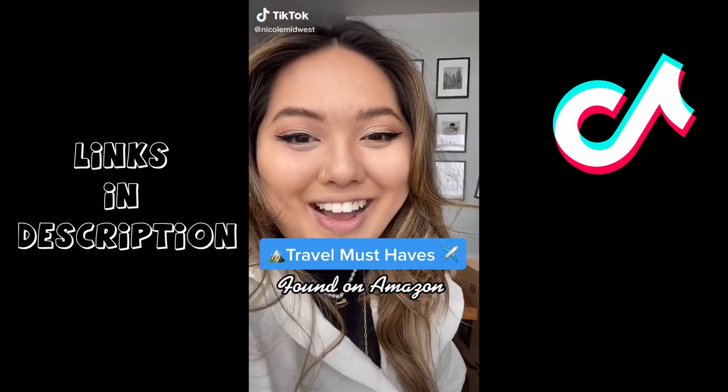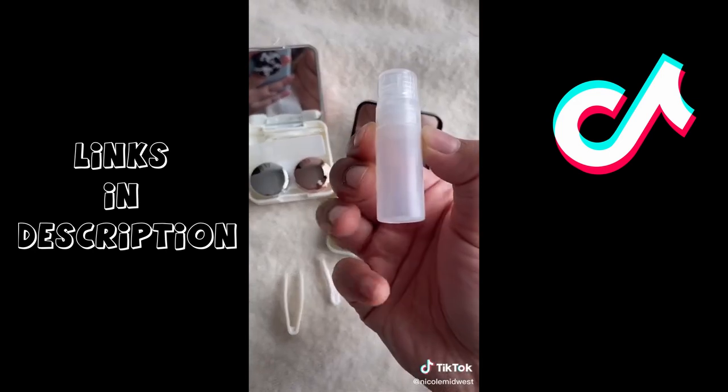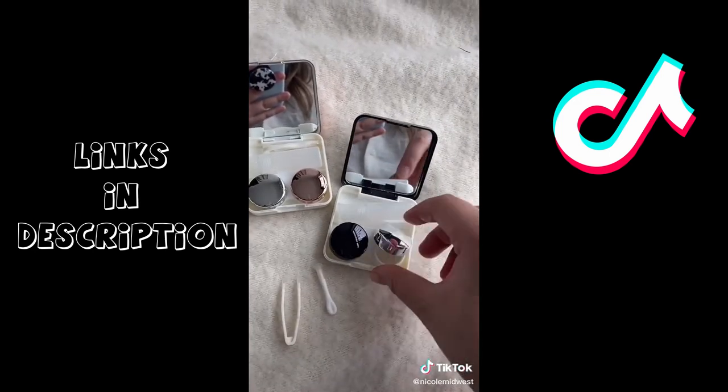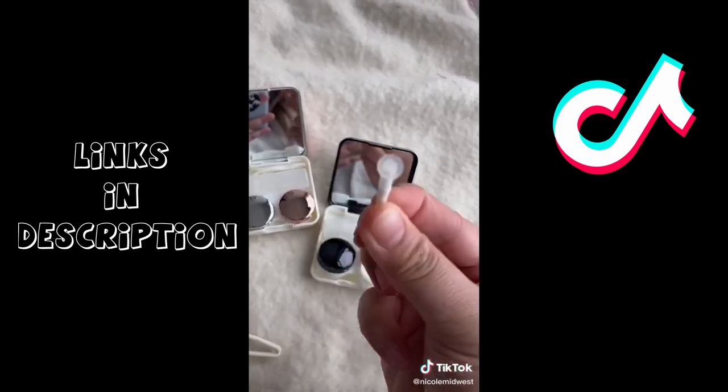Travel must-haves I found on Amazon. So it's called a contact lens case kit. You get this cute little bottle with saline solution in it, a fashionable contact case, and tools for your contacts — one to help grab them and one to help put them in. I'm a little questionable about that.